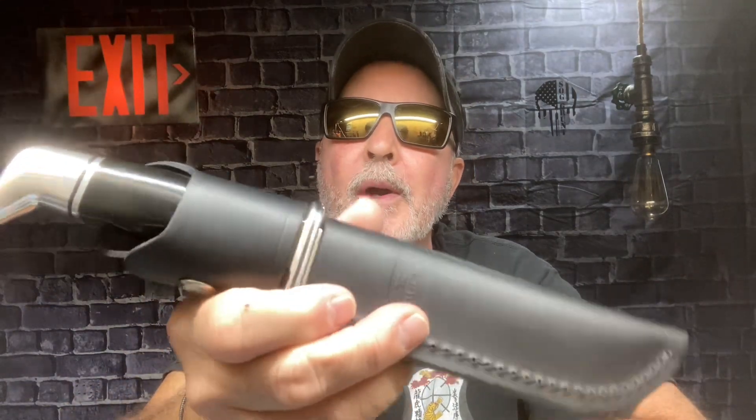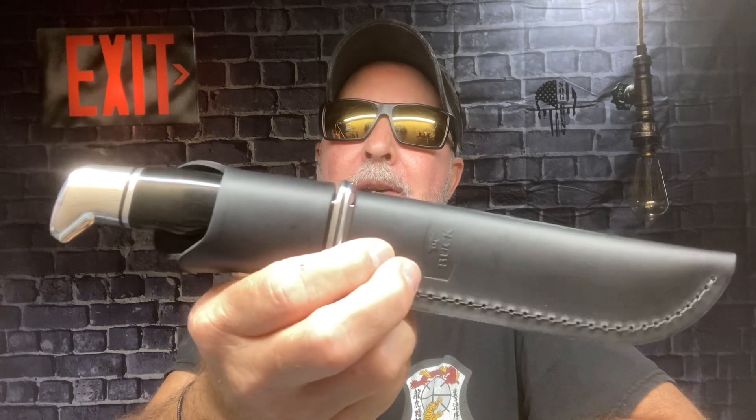I got it cheaper at Walmart than on Amazon — how about that. That's my short story long. The Buck 119, USA made — I've got one back in my collection now. Y'all have a great day, talk to you later.